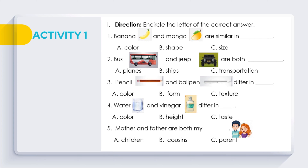Question 4: Water and vinegar differ in ___. A. Color. B. Height. C. Taste. Question 5: Mother and father are both my ___. A. Children. B. Cousins. C. Parent.